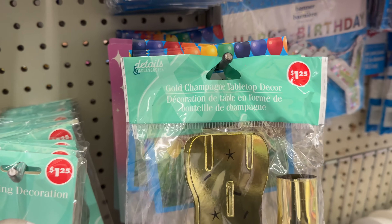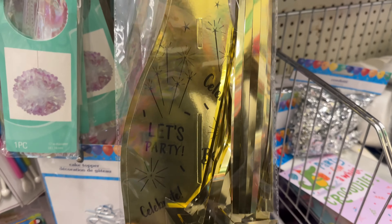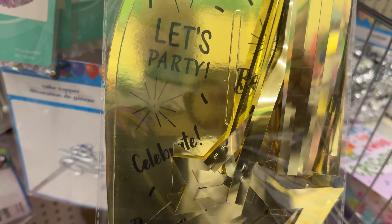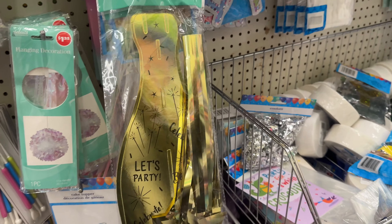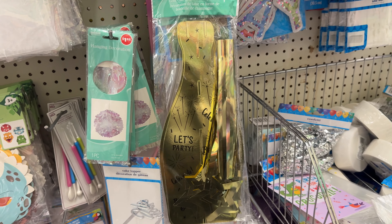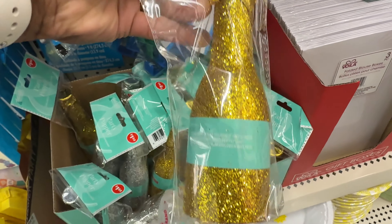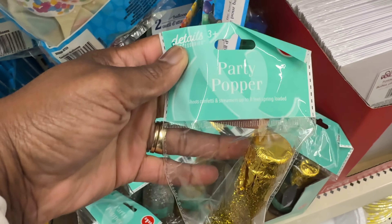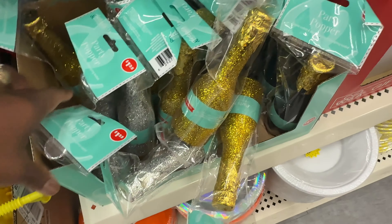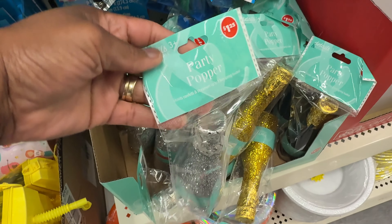Look at this — this is a gold champagne tabletop decor, it's actually like a champagne bottle and it says 'Celebrate, let's party.' That is nice. So for anybody that is having a party, there you go. Look at these party poppers — some champagne bottles. This comes in a teal, and then this one comes in this zipper. That is really nice.